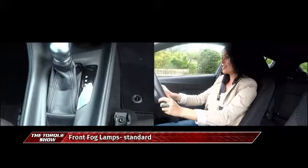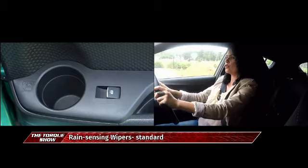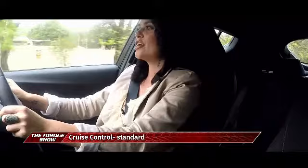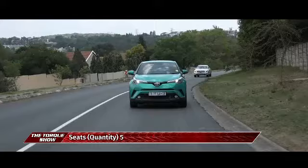Electrically operated windows front and back, and you've got nice storage compartments in the front. You've got 2 cup holders in the middle, and then compartments on either side where you could also store water bottles. You've also got airbags for safety, as well as hill assist, ABS, stability control, all adding to the safety features of this vehicle.